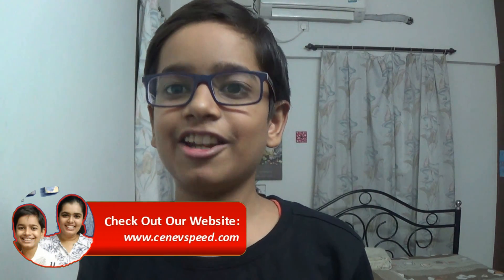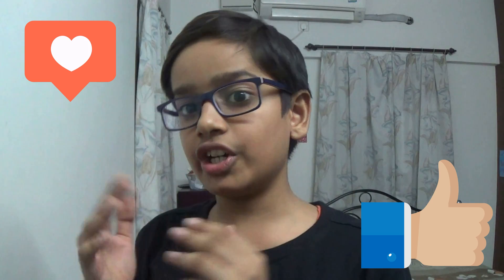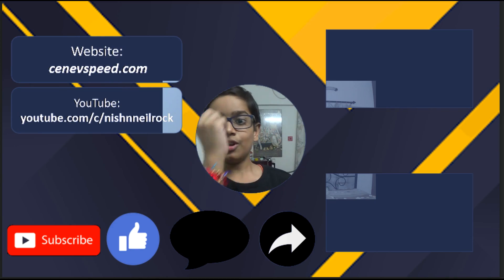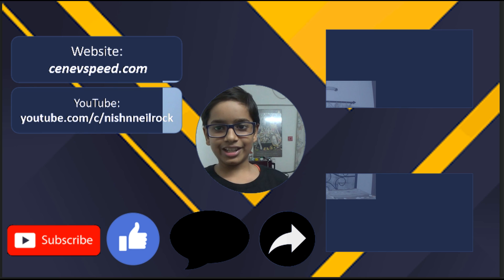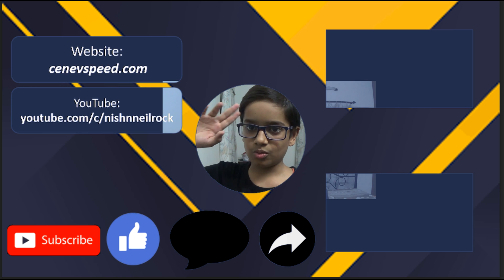That's all I have in store for you today. For more information, do check out our website cenefspeed.com — links are both in the description and on our channel banner. Reply to the pinned comment if you want a shout out. Like and share if you appreciate our content. Comment which video you want next, as I might make that video. Don't forget to subscribe. If you want to see my last video, click here. If you want to learn some amazing keyboard shortcuts, click here. This is me Neil, you're watching cenefspeed.com, and I'll catch you in the next one.